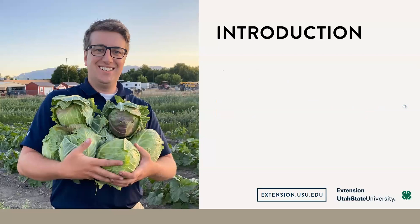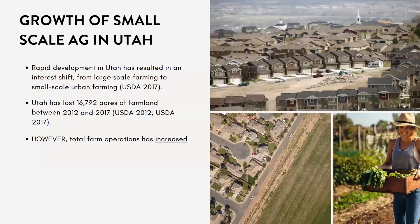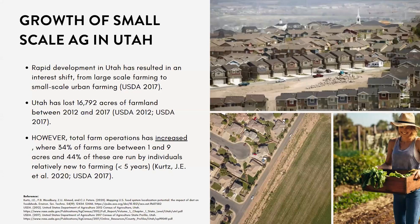To get us started, I want to talk about the theme of this expo: the growth of small-scale agriculture here in Utah. There's rapid development in Utah, especially these past few years, and that's caused an interest shift from traditional large-scale farming to small, urban-scale farming.